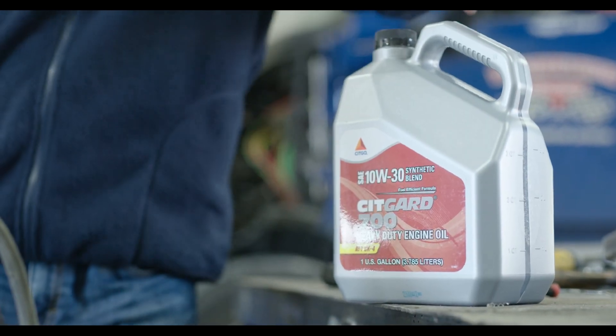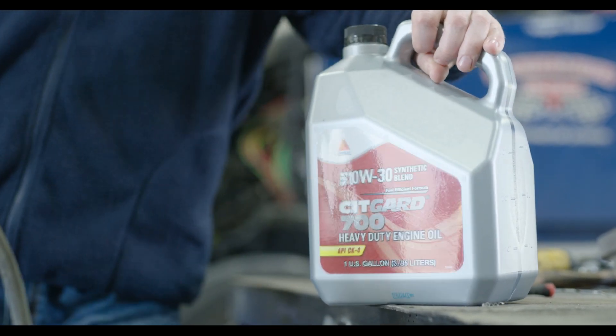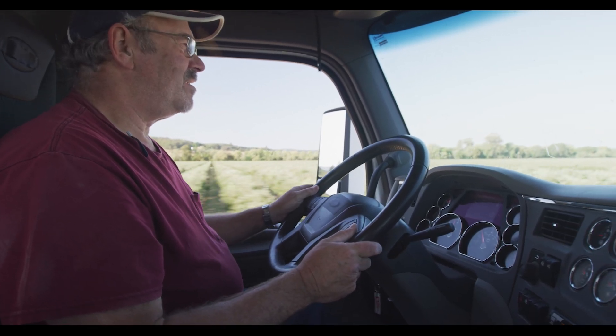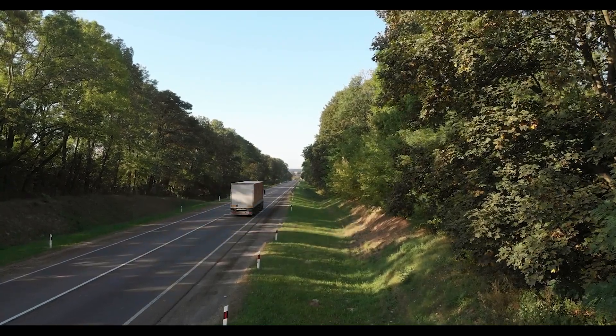We've done field trials with our Citgo 700 engine oils with 60,000 and 75,000 mile oil drains. A lot of our competitors have about half the TBN value as our engine oil, and some lower-ash competitor oils may actually run out of TBN at these long oil drain intervals.